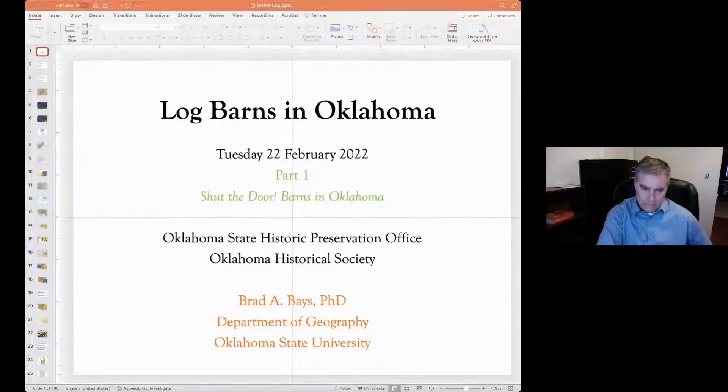Dr. Bays is a professor in the Geography Department at Oklahoma State University. Through a contract with our office between 2010 and 2014, Dr. Bays traveled the state of Oklahoma investigating historic barns in every county. In this presentation, Dr. Bays will be discussing log barns in Oklahoma.